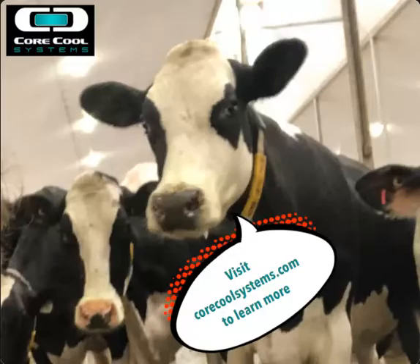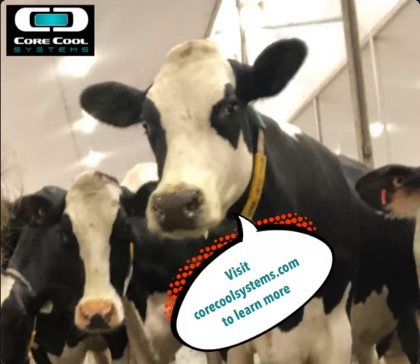So that's why Core Cool Systems focuses on maintaining core body temperature rather than degrees of ambient air cooling. If you have any questions or comments, you can contact Nancy at corecoolsystems.com or visit our website. Have a fantastic day and stay cool.